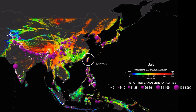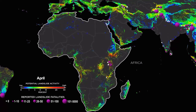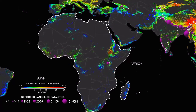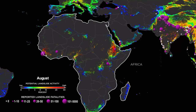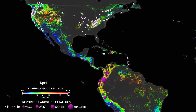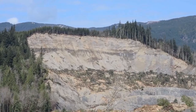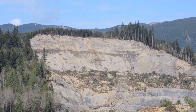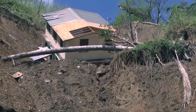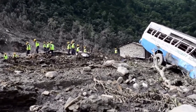But not every landslide is seen or reported. The model also reveals landslide-prone regions that currently don't have any reported fatalities in the database. Scientists will use the NASA model in combination with landslide reports to improve our understanding of where and when landslides may occur. Creating a global picture of this pervasive hazard will not only help vulnerable populations, but better inform disaster response and mitigation.